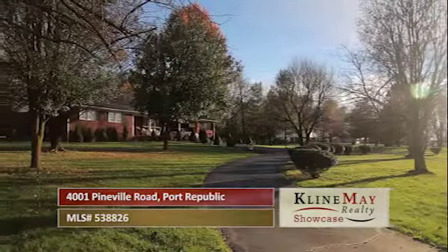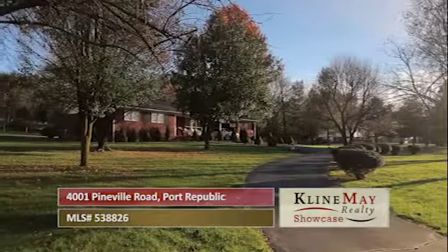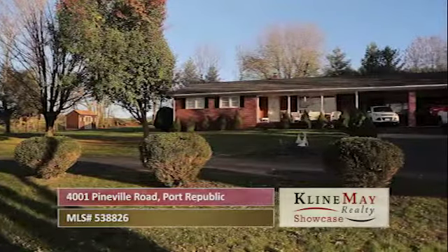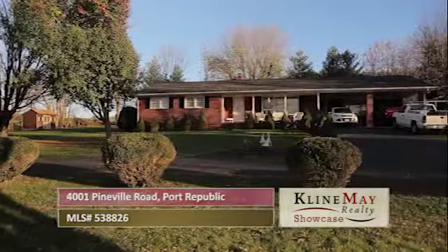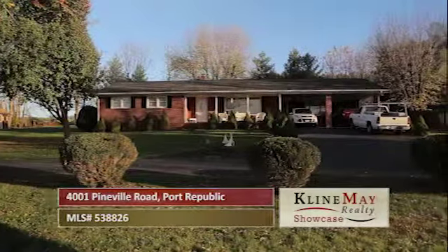If you're looking for a home on about an acre in the county, this is just the place for you. On a flat 1.122-acre lot that backs up to a large farm sits this completely renovated 1,846 square foot brick ranch home.